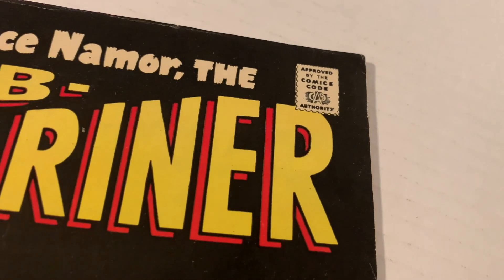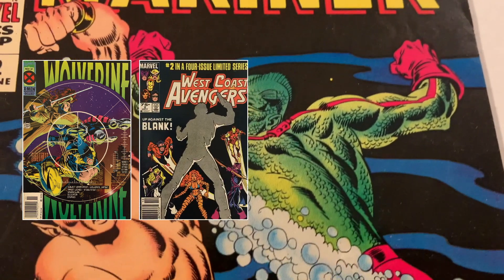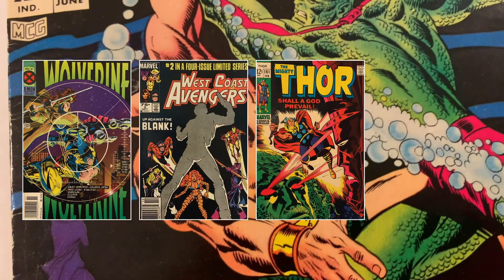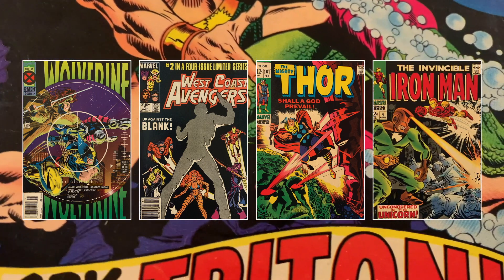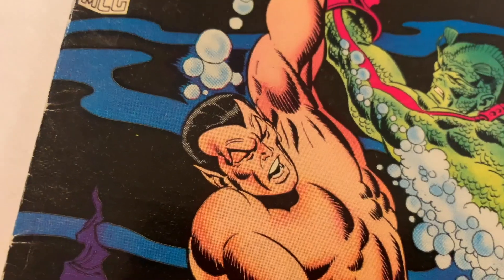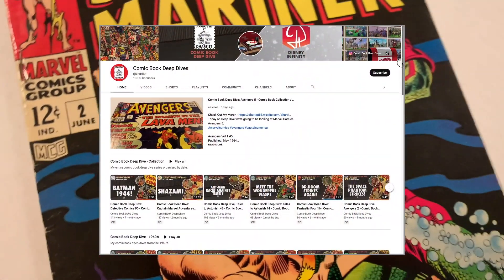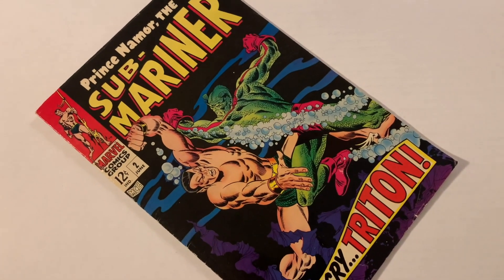I've covered issues like Wolverine No. 87, West Coast Avengers No. 2, Thor No. 161, and Iron Man No. 4, featuring a classic battle between Iron Man and the villainous Unicorn. For a complete list of my videos, visit the organized playlists on my channel. And don't forget to subscribe so you don't miss another issue.